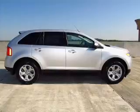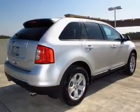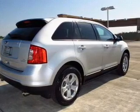Premium wheels lend a distinctive appearance. The anti lock braking system will keep you safe on the road. Enjoy the flexibility of multi zone temperature controls.